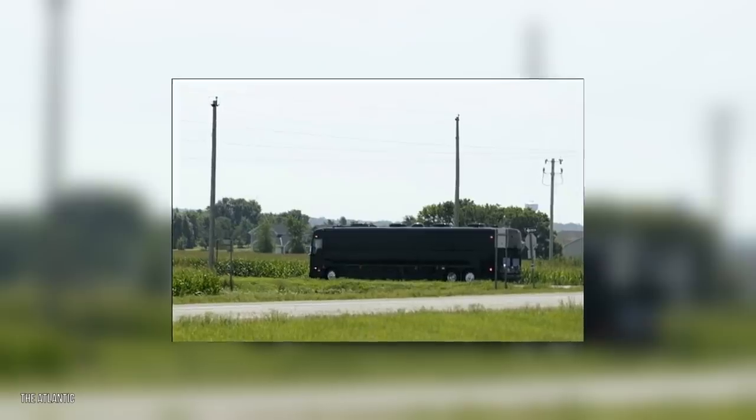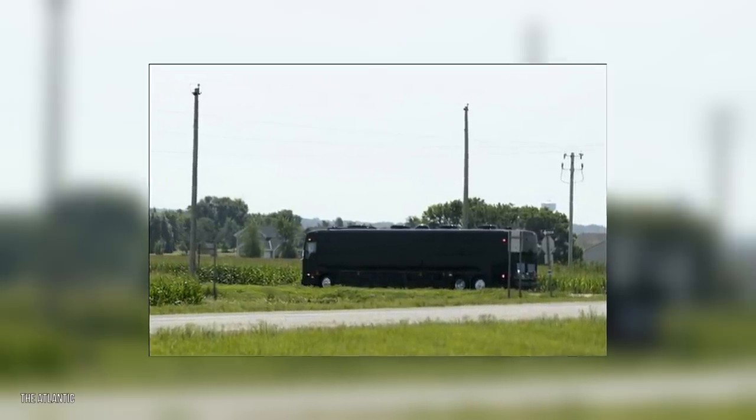As for the quiz answer: who does Biden's new bus belong to? The answer is the federal government.